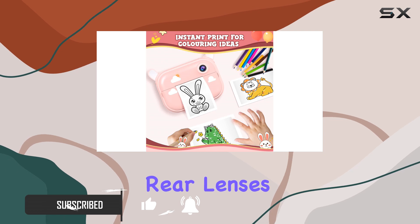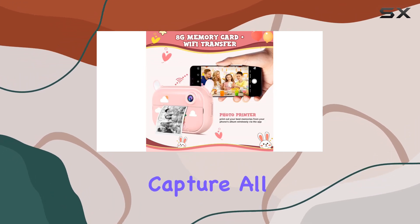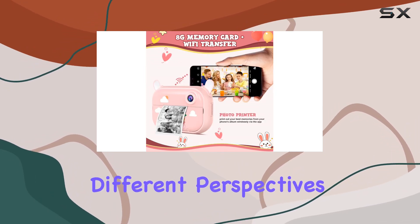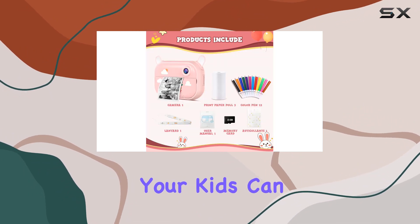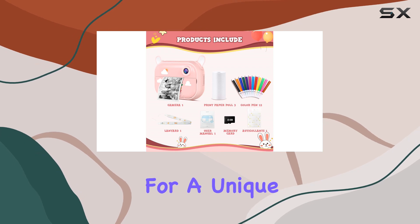The camera features dual front and rear lenses, allowing your little one to capture all the fun from different perspectives. The cute bunny ears add an extra touch of charm, and with the included cartoon stickers, your kids can personalize their camera for a unique touch.